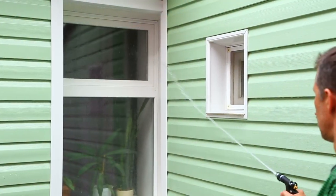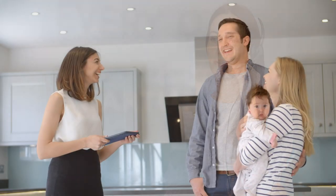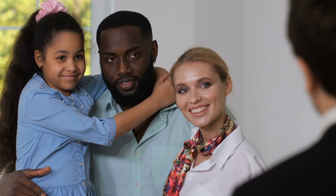Now that you've made any necessary repairs and tidied up your home, your Cardis consultant will work with you to select a real estate agent. They will encourage you to meet with at least two different real estate agents, as it is important to get multiple points of view on your marketing strategy.